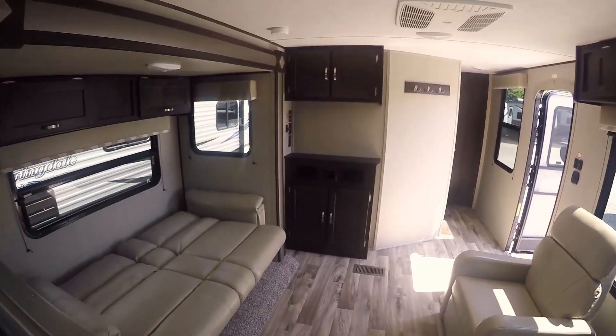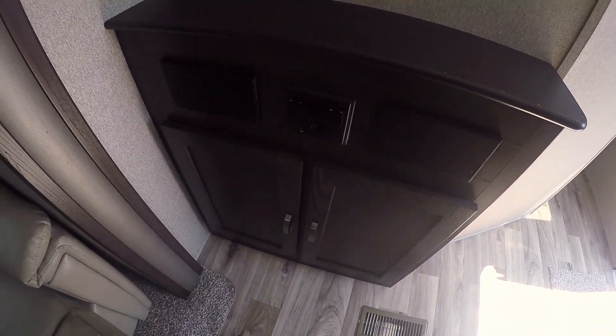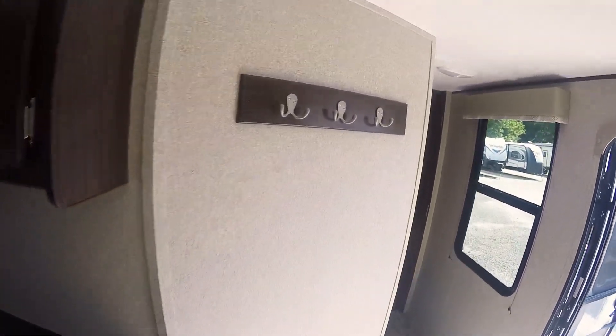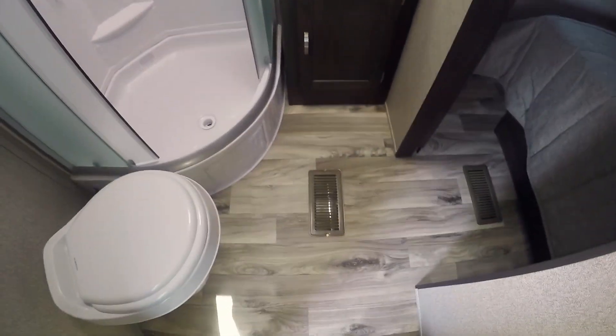This spot here is where you put your television. There's a radio with Bluetooth so you can stream music to it, and TV connections. There's a spot here to hang some coats or hats, and the thermostat is here. All the AC is ducted through the ceiling — you can see the vents there — and heat is ducted through the floor.